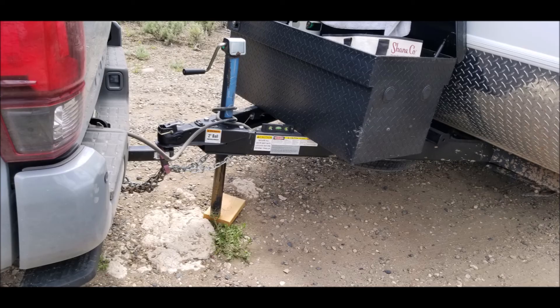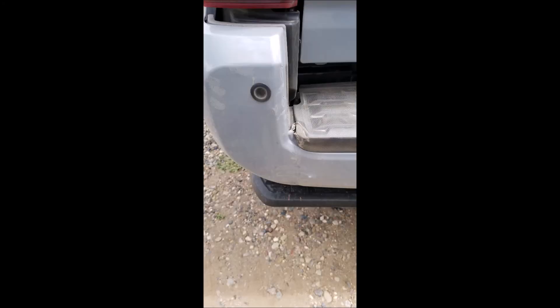Have I had any problems? Nothing major — it's usually user error, such as turning too tight on the corners and damaging my bumper and the back bed of the truck. I ended up replacing the cargo carrier that holds the propane tank, and that solved the problem.